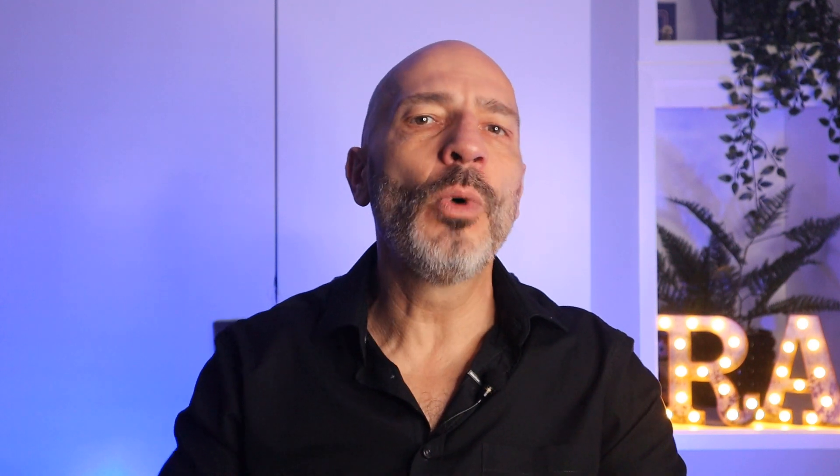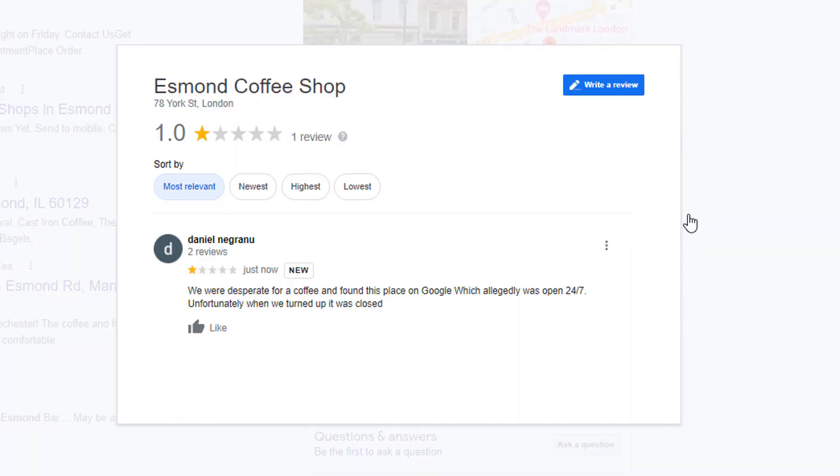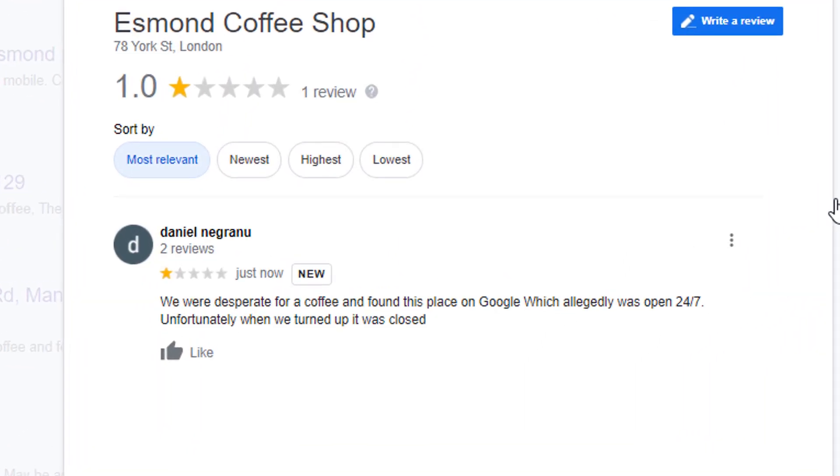On the other hand, if you work shorter hours, you wouldn't want customers to turn up when you're closed as it could cause frustration and in some cases land you negative reviews. In both cases, you must update your opening and closing times so you can manage customers' expectations. Thankfully, you don't have to modify the existing schedule of your listing, but instead you can add special hours to let customers know things will be a little different around Christmas time.